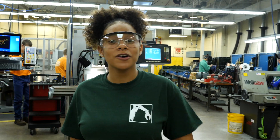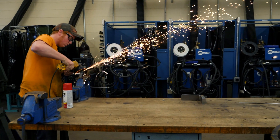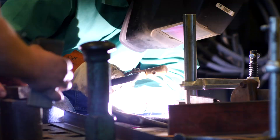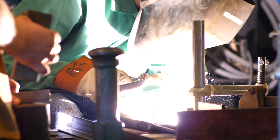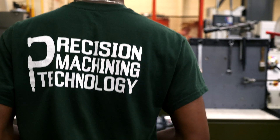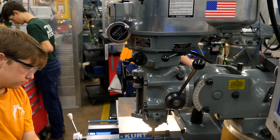Hello everyone and welcome to Precision Machining Technology. Almost every object you see in the world contains parts that were created by a machinist, from the parts of a car engine to the case of your cell phone. Machinists design and create the objects that we depend on every day. Machinists take a blueprint of a design and figure out the best method to turn that design into reality.